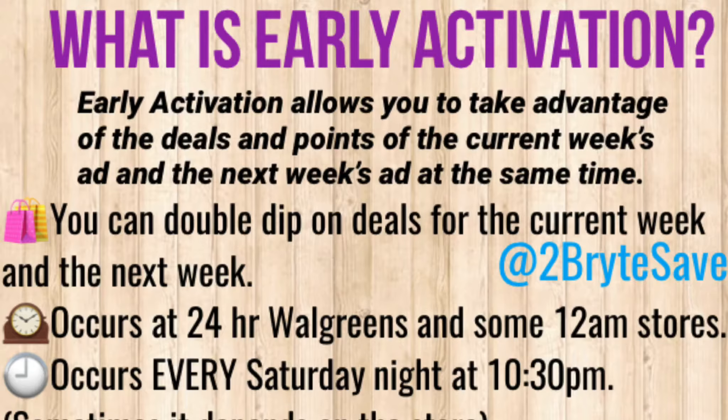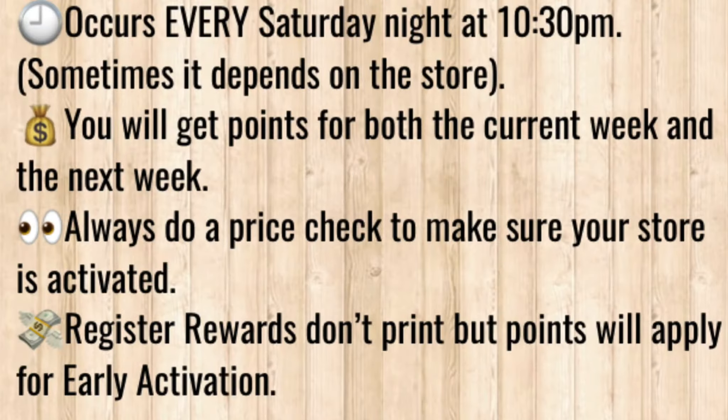Some people have asked if it works at 11 o'clock or midnight stores, but in my area it does not work at those stores. If you want to check if your store does early activation, go to the store at 10:30 p.m. and ask the cashier for a price check. If they tell you that there are multiple deals going on at the same time — for example, buy one get one 50% off and buy one get one free — then you know that your store does early activation.